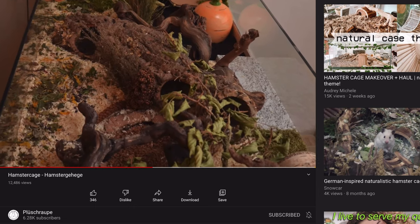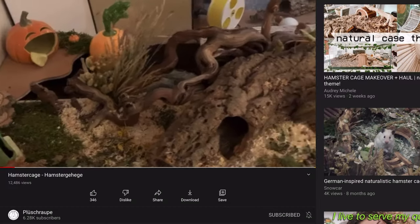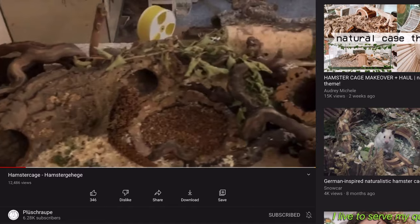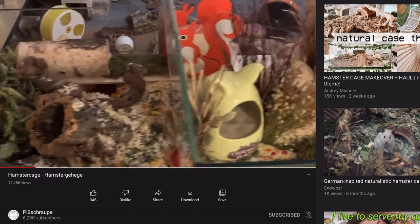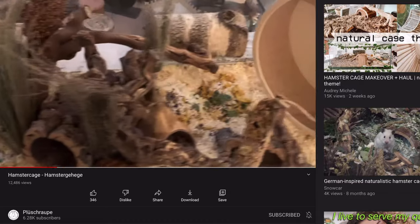I quickly want to share my favorite hamster YouTuber. Her channel name is Plüschraupe and she's a huge inspiration to me. Her pet care is absolutely fantastic and she also always adopts from hamster rescue centers. If you're interested, kindly check her out and leave a nice comment.